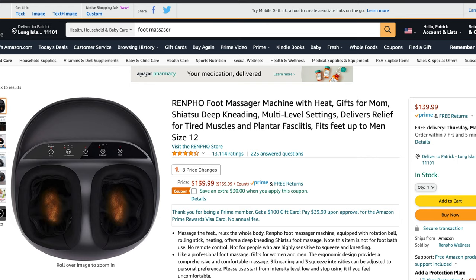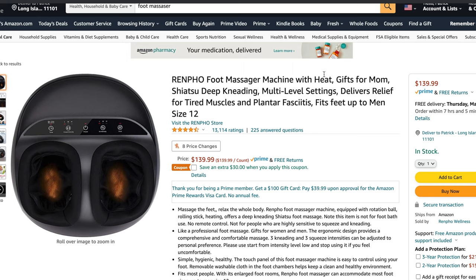Moving forward, staying in the home and relaxation path and moving on from $50 to about $140, we have this really well-reviewed foot massager. It has deep kneading, multi-level settings, and delivers relief for tired muscles and plantar fasciitis — something I've actually struggled with, which is terrible and I wouldn't wish on anybody. It also heats while massaging both feet at the same time. A lot of times people think they need to store it and put it away, but we actually keep one right under my wife's desk where she remotely teaches from.